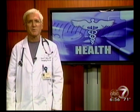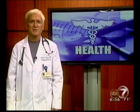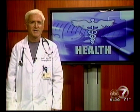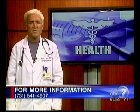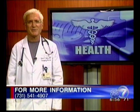The da Vinci robot used in the hospital will be on display at the upcoming health fair, and visitors will get to see and operate the machine. The fair will be held Saturday, September 11th, from 8 a.m. to noon at the Carl Perkins Civic Center. For more information about the fair, call 541-4907. For this week's Health Watch, I'm Dr. David James.